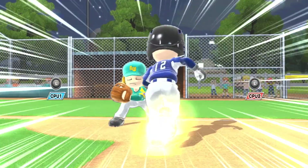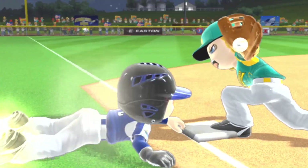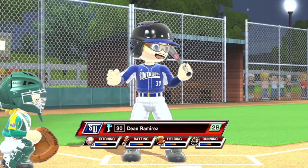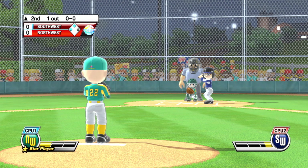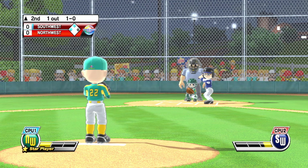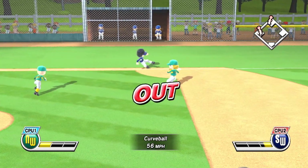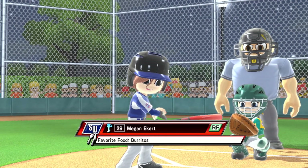The runners look to advance here. Close call — runner dodges the tag and he'll get in safely. Batting ninth at second base, number 30. What a four-seam fastball. Now batting, right fielder, number 29.